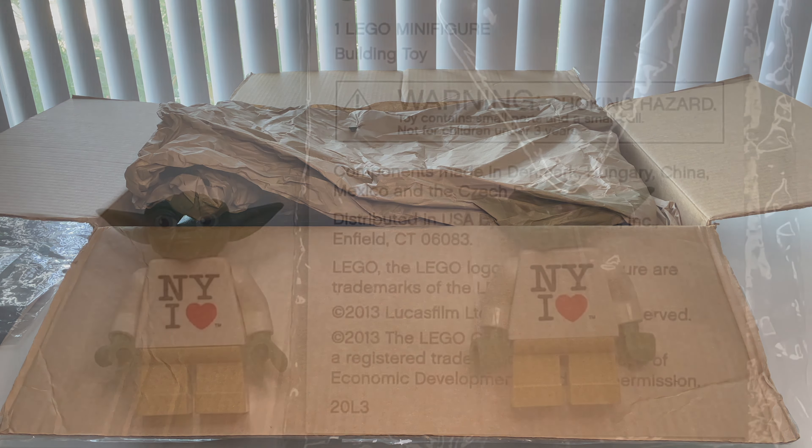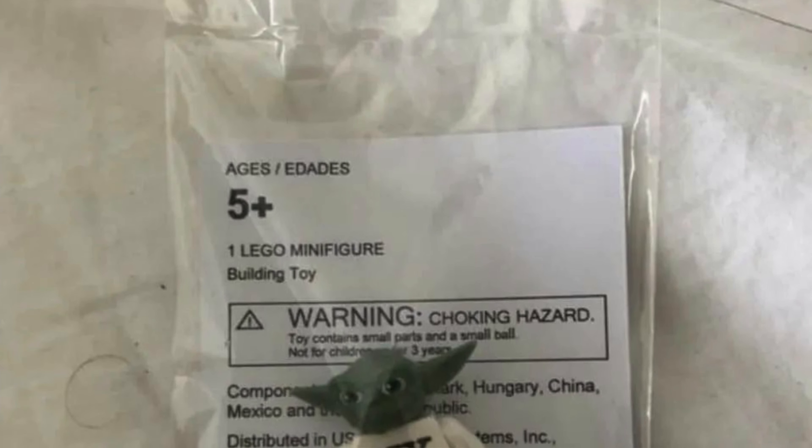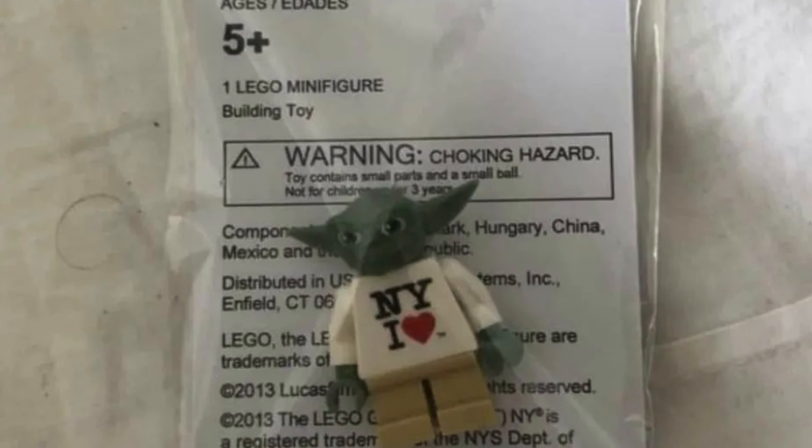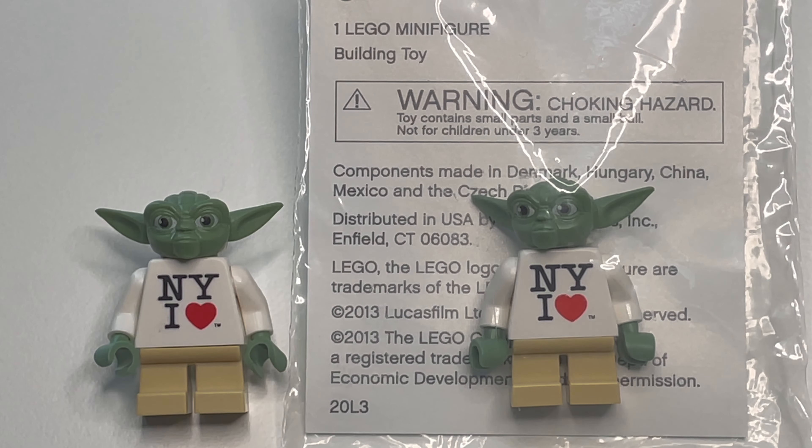Here we have a look at both New York I Heart Yodas side by side. There are four ways you can tell if a Yoda is fake, whether it's in the bag or out of the bag. These are the four ways you can pretty much guarantee your Yoda to be authentic. It is safer to buy the figure in bag, but that doesn't mean you still won't get scammed. Recently I've been seeing folks taking their fake Yodas, making fake packaging and selling it as a sealed one. So there's really risk whether you buy it in the package or outside the package.